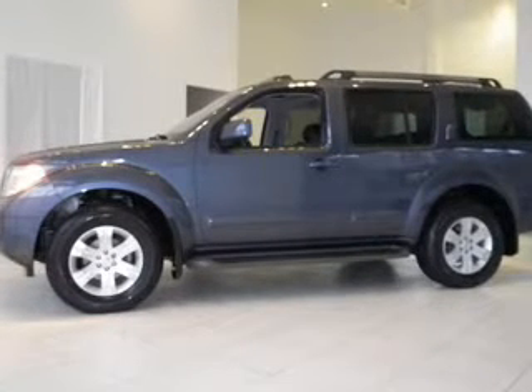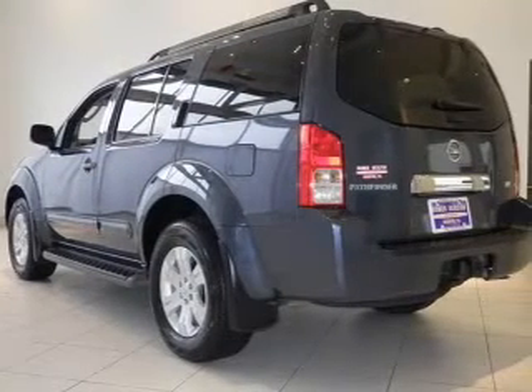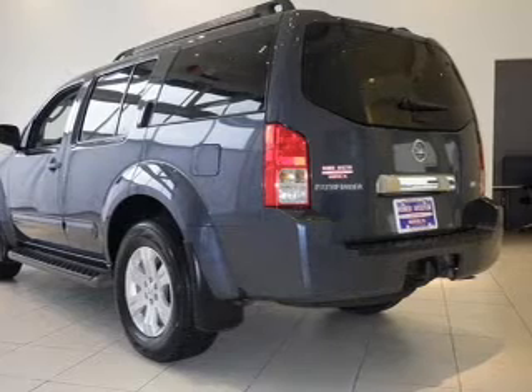Premium wheels lend a distinctive appearance. Brake safely with the anti-lock braking system. Heated seats offer comfort in cold weather.